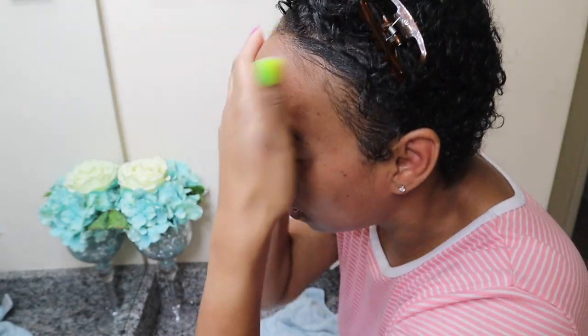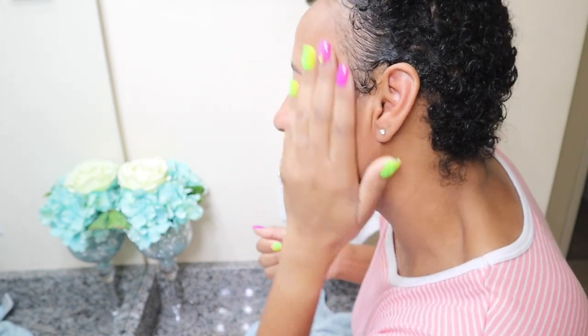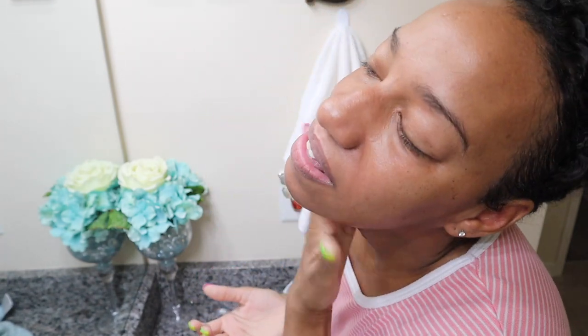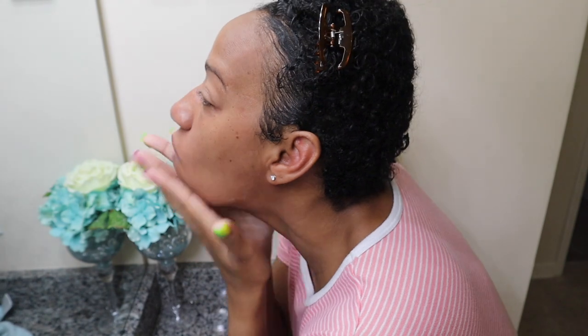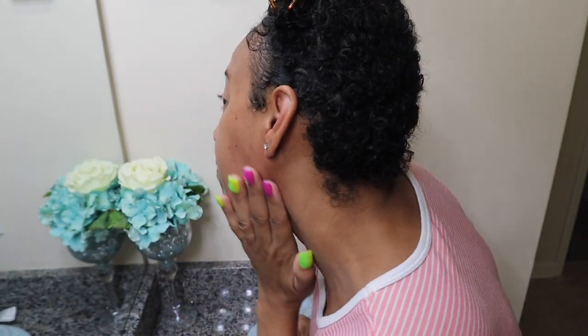Same thing — I go in the same downward motions, kind of like windshield wipers on my forehead, painting it on. And that's it y'all, that is my skincare routine.